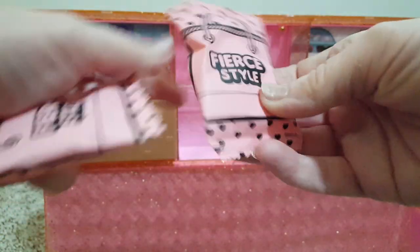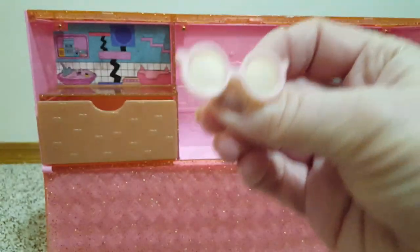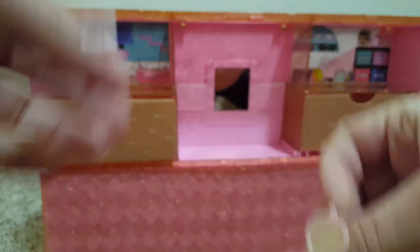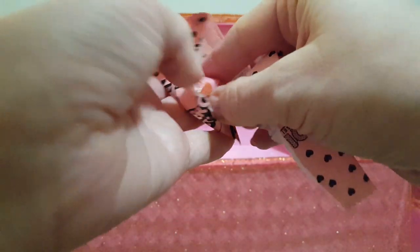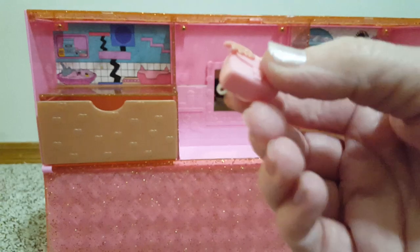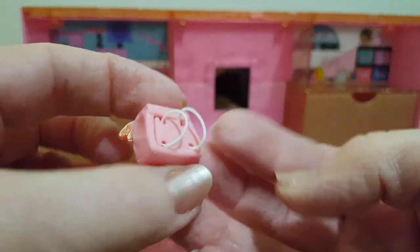There's two surprises in there. Sunglasses — must be for her. And what's this? Oh my gosh — tiny, tiny, tiny little backpack with wings. Little arm straps. That's adorable.